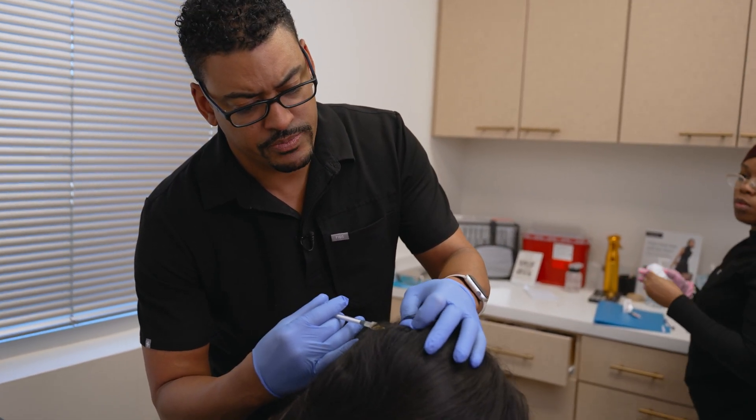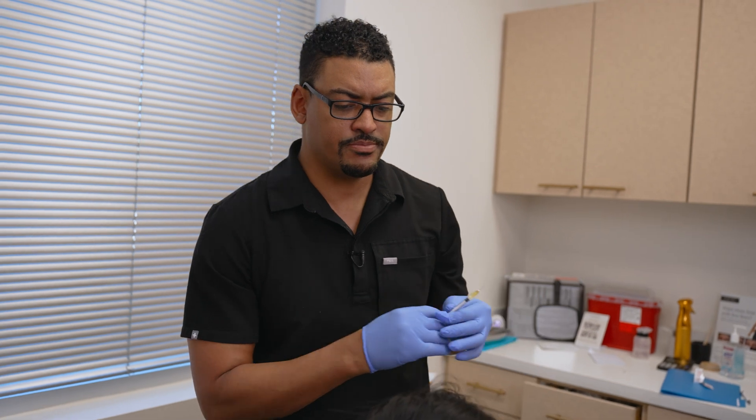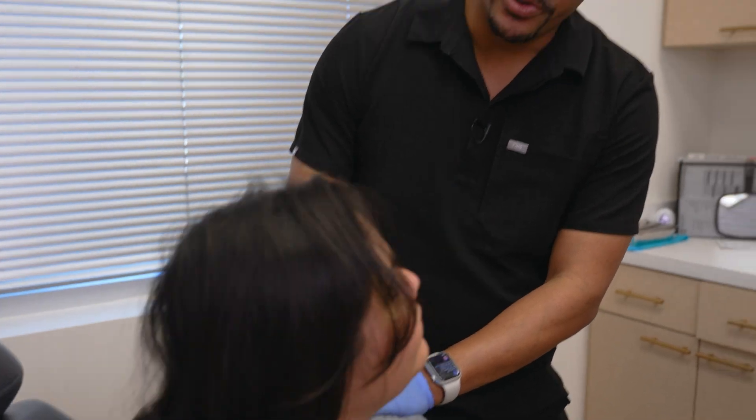One, two, three — poke — and that's it. Thanks again, guys. I want to thank our patient for being a good sport and allowing us to teach everyone. I'll see you in a few months.